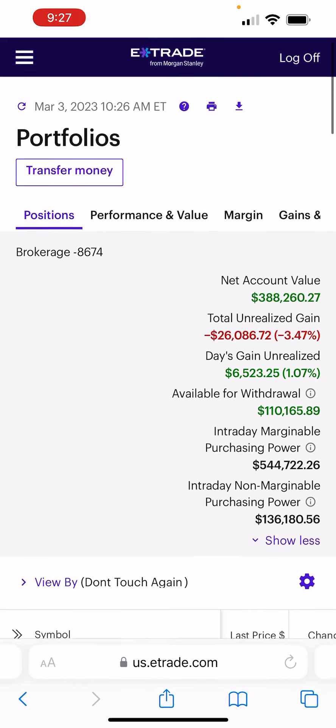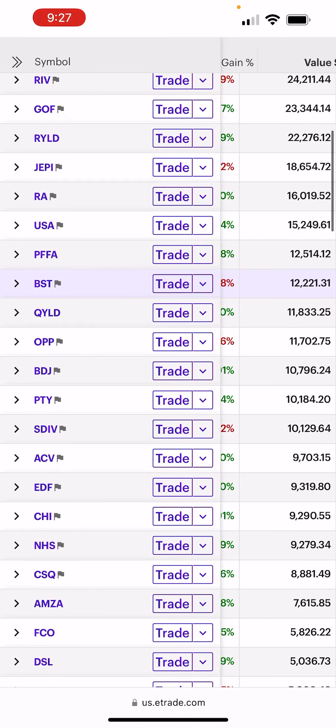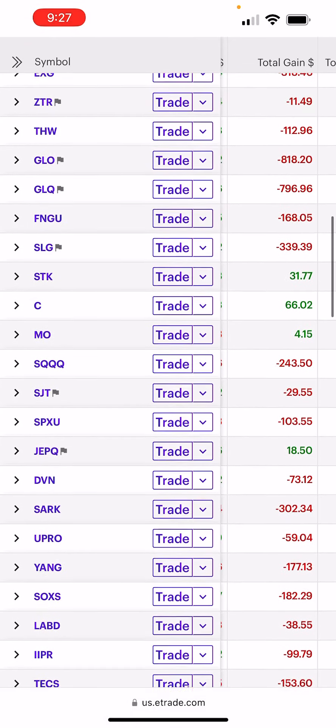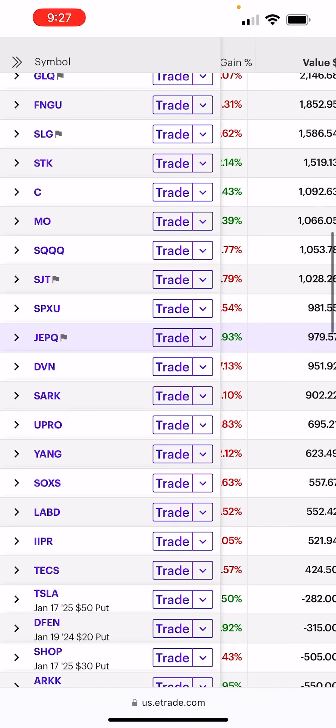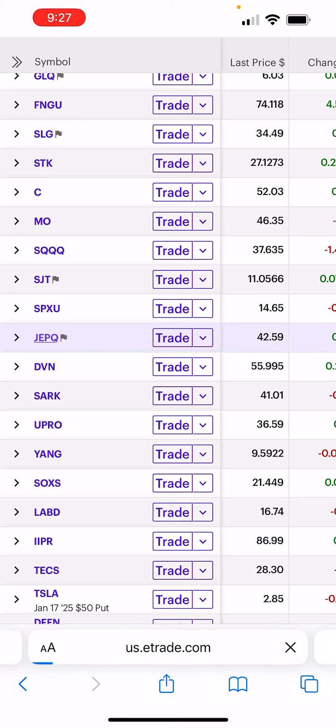We're up 1% and we have JEPI here. We have almost $20,000 in JEPI. But we also added to JEPQ yesterday on a recommendation from Reddit. I've heard of JEPQ before and we're already up 2% in it. I just wanted to discuss the differences between JEPI and JEPQ.